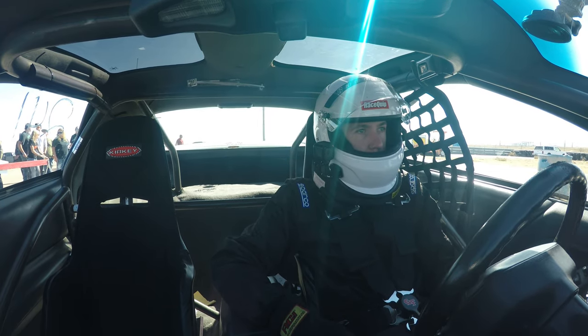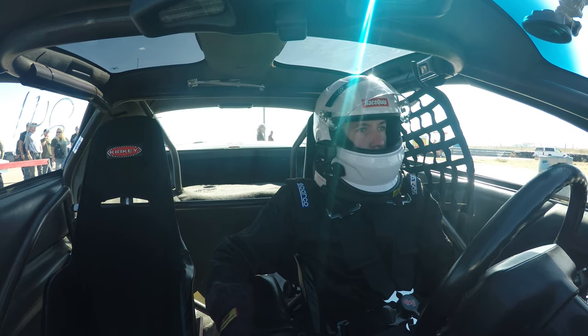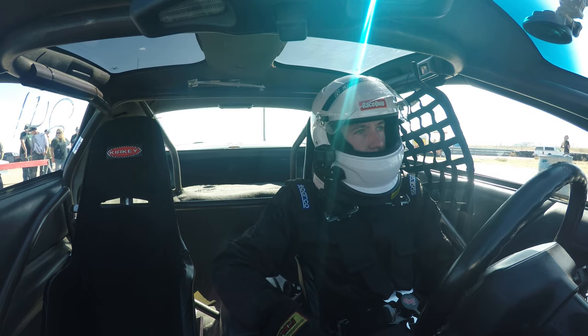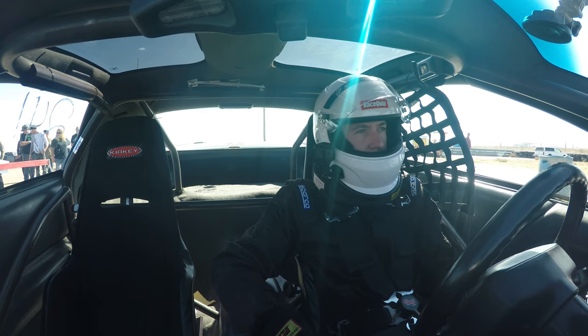Pretty good turnout, beautiful weather — pretty much the last track day of the year. We actually got snowed on two days ago, which is pretty crazy, and now it's like 70s here today. Good old Colorado.